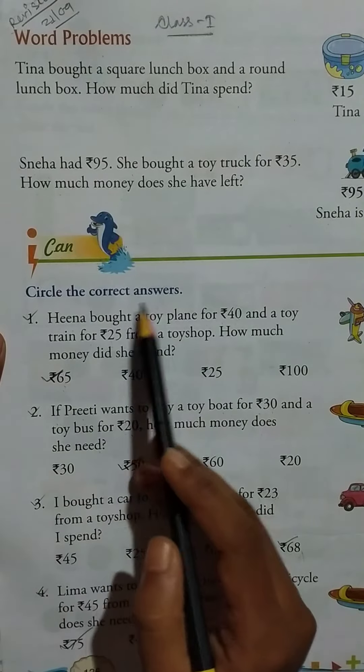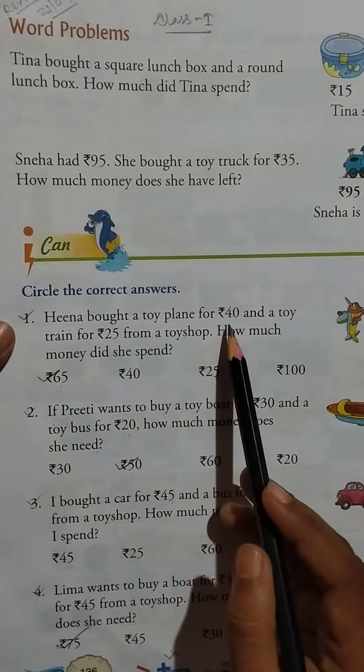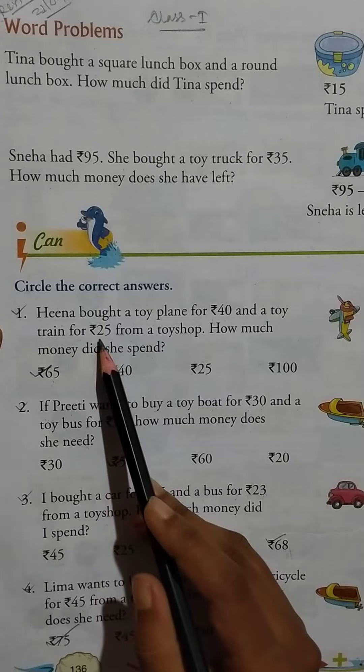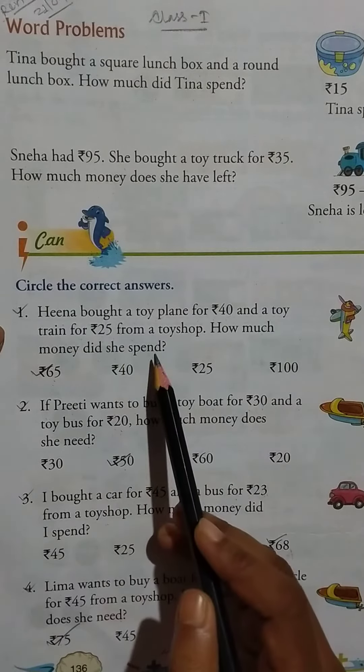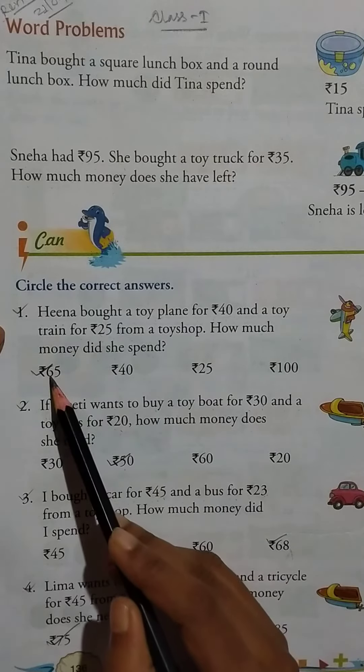Circle the correct answers. Hina bought a toy plane for Rs.40 and a toy train for Rs.25 from a toy shop. How much money did she spend? 40 and 25 together gives us Rs.65.